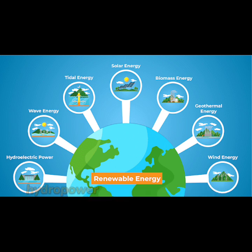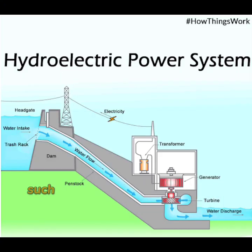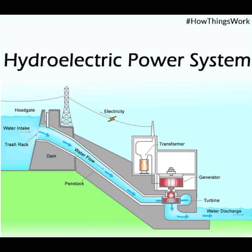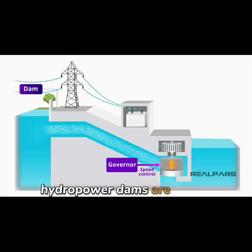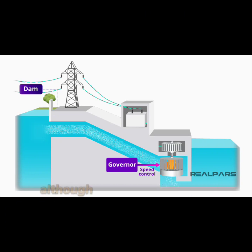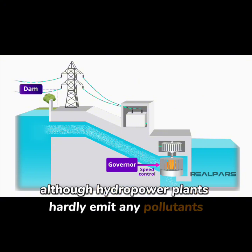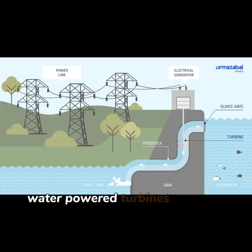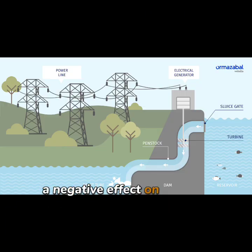Hydropower utilizes the power of moving water such as waterfalls, rivers, and the sea. Electricity is generated when moving water turns turbines. As long as flowing water continues, it gives us an inexhaustible amount of energy. Hydropower dams are also a source of renewable energy. Power is generated when water from the dam is released through turbines. Although hydropower plants hardly emit any pollutants into the air, there are a few drawbacks. Water-powered turbines can have a negative effect on aquatic wildlife.